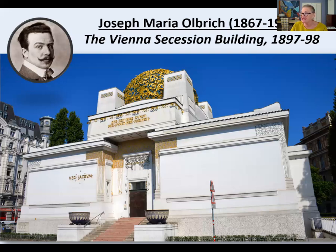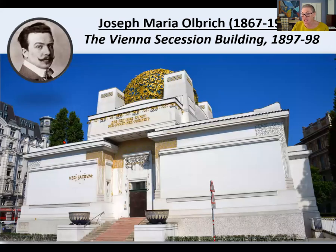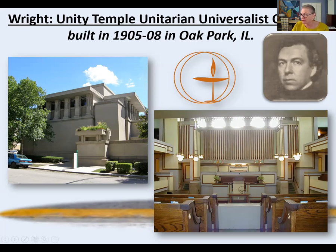The architects called themselves the Secession movement because they wanted to secede from traditional architecture resembling Greek and Roman Parthenon and Pantheon styles. This made a huge impact on the architecture world. Shortly after, Frank Lloyd Wright designed a church in Oak Park, Illinois that is very reminiscent of what we see in the Secession building — very large, distinctive, heavy shapes.